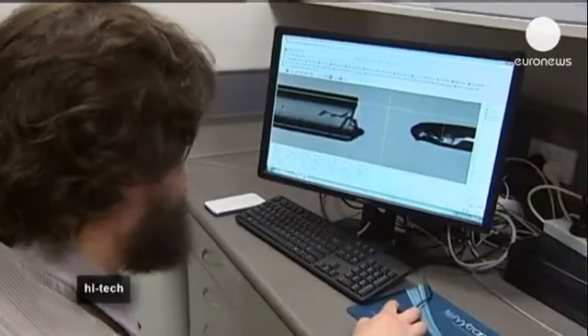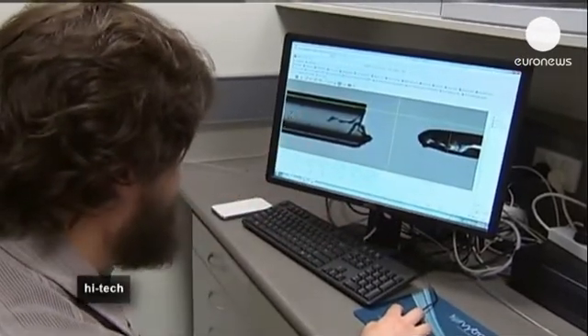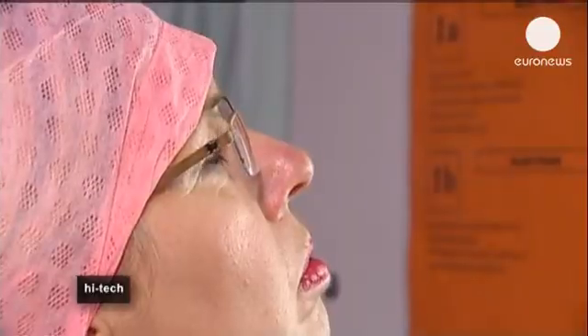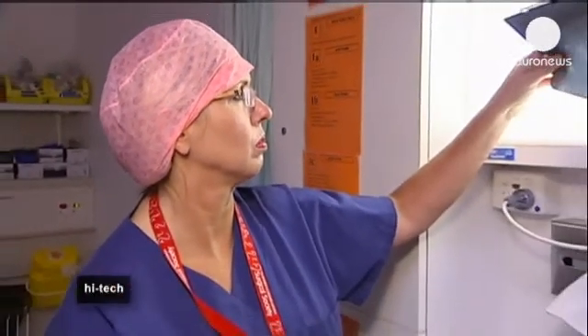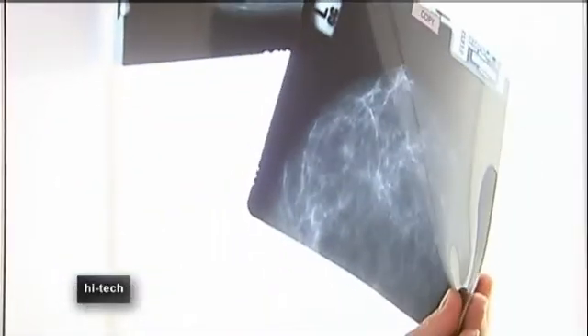The device is now being tested on human tissue samples. Professor Christabel Saunders, a surgeon and breast cancer specialist, says it's particularly useful for getting a better view at the edge of an area being operated on to make sure no cancer cells are left behind.